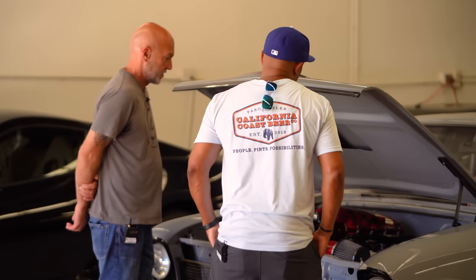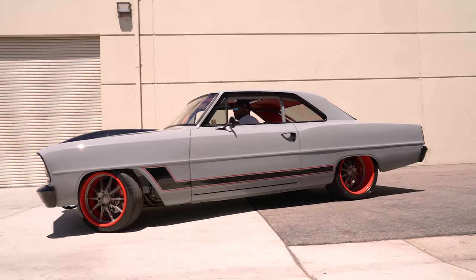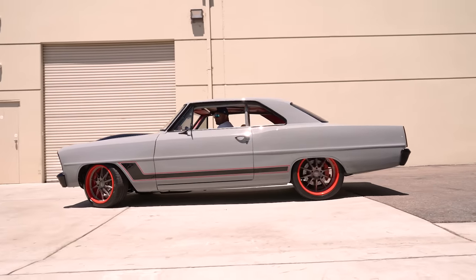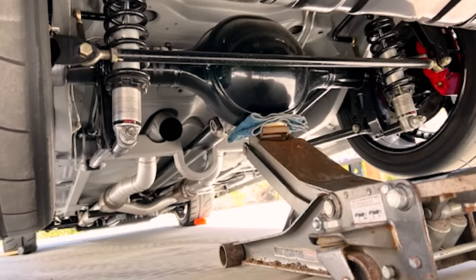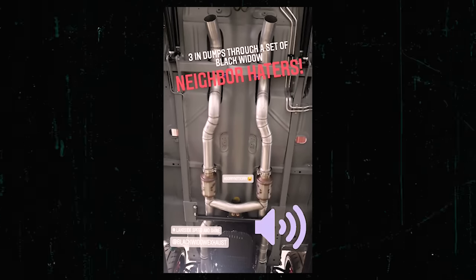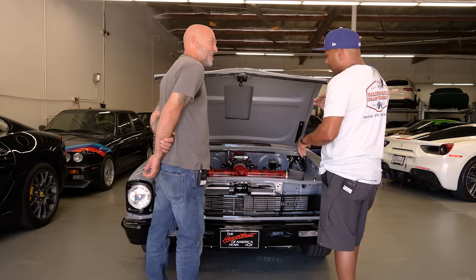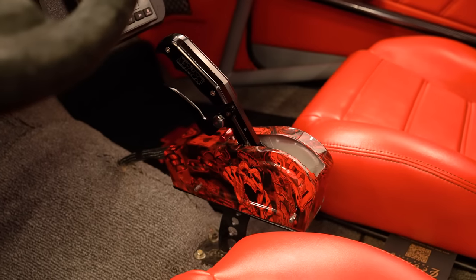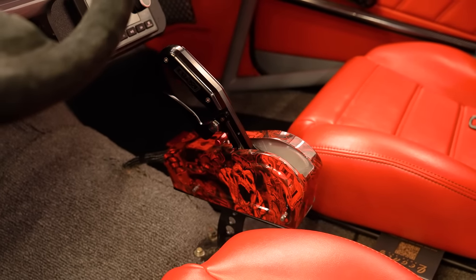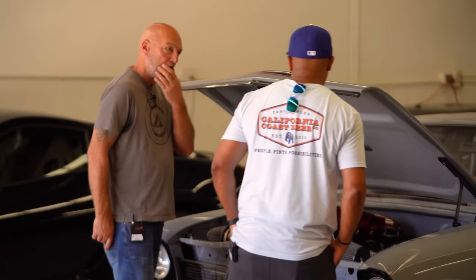The exhaust is 1⅞-inch Church Boys Racing headers into a custom H-pipe, running Black Widow exhaust — the 'Neighbor Hater' six-inch cans. Those cans are probably about this big and that's all you've got. It mates to a GM 4L80E built by Hughes Performance out of Arizona. The trans is set up to take close to 1,200 horsepower.